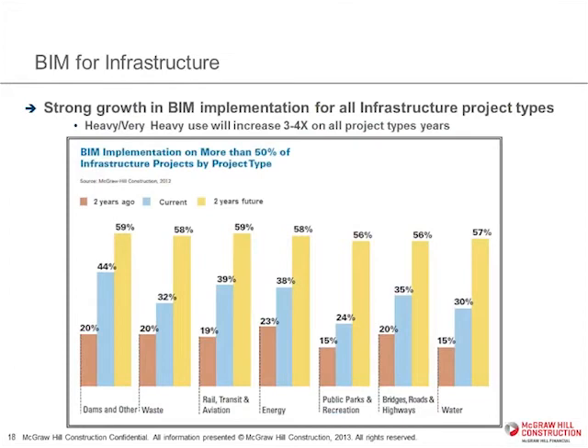That growth is happening across all these different types of projects: dams, wastewater, energy, and rail. In some cases, they're going to be tripling the amount of projects they're doing with BIM. So once people start using it for infrastructure, it really gets traction.